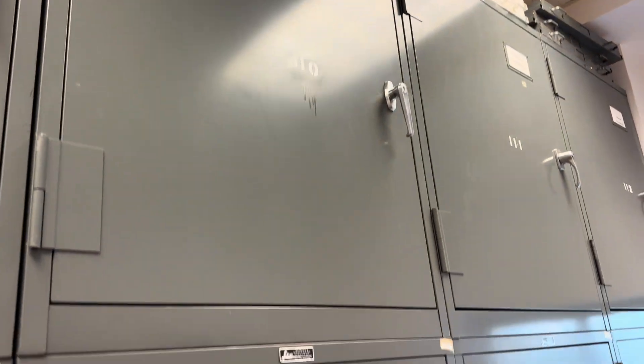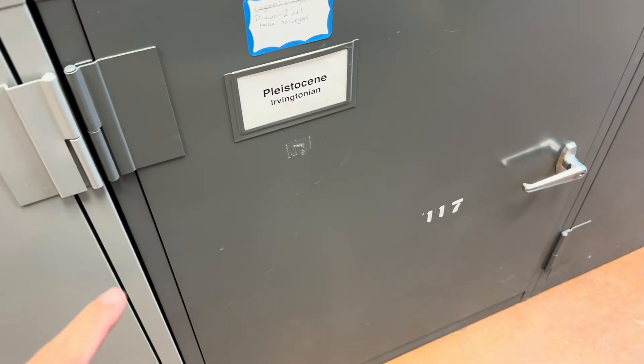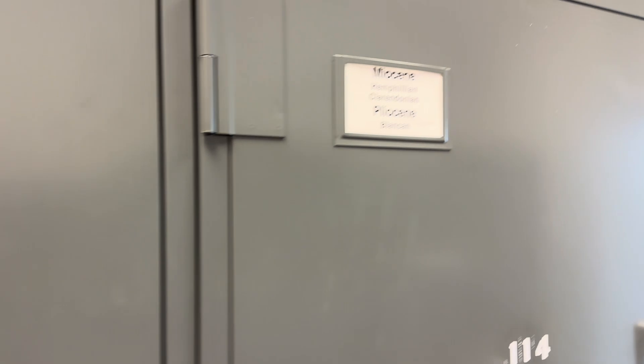In these cabinets we'll take a look through a couple that are interesting. There's everything from the most recent, which is Pleistocene, Irvingtonians — all within the last few tens of thousands of years — to some Miocene, going back five to ten million years.